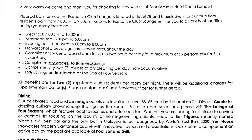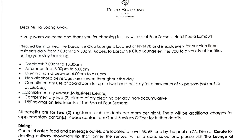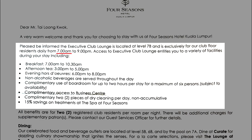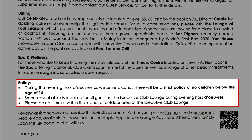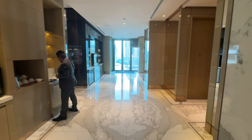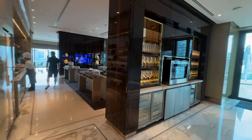This is the executive lounge letter handed to guests upon check-in. You may pause the video to read through, but generally I'll highlight a few key points. The club lounge operates from 7am till 9pm, serving breakfast from 7am till 10:30am. Afternoon tea is from 3pm till 5pm, and evening cocktail is from 6pm till 8pm. Snacks and refreshments are served throughout the day. Children below 16 are not allowed during evening cocktail time, and the dress code is smart casual. Smoking is not allowed even at the outdoor patio. Let's look at the first meal of the day — breakfast.